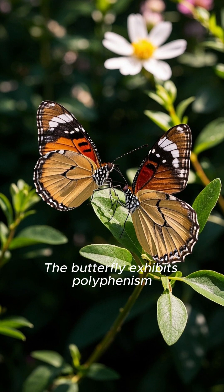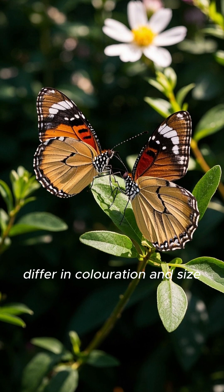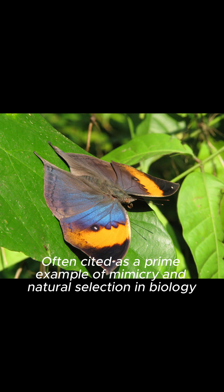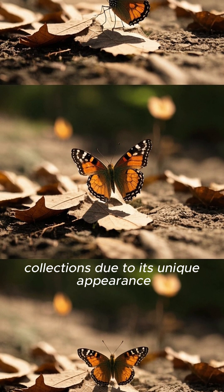The butterfly exhibits polyphenism — there are distinct dry season and wet season forms which differ in coloration and size, with the wet season form tending to be smaller. It is often cited as a prime example of mimicry and natural selection in biology, and is featured in many nature documentaries and insect collections due to its unique appearance.